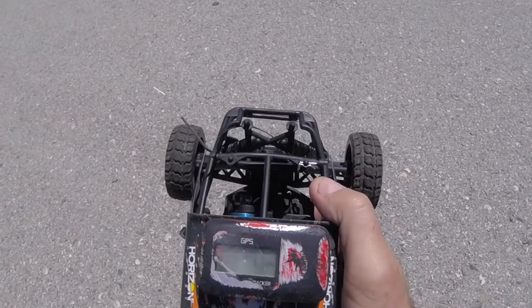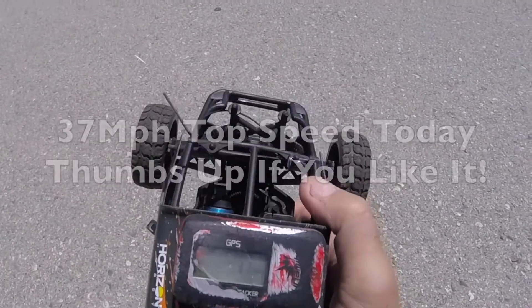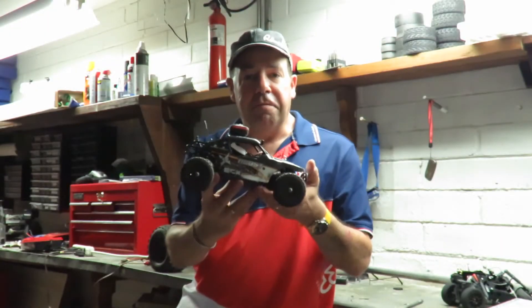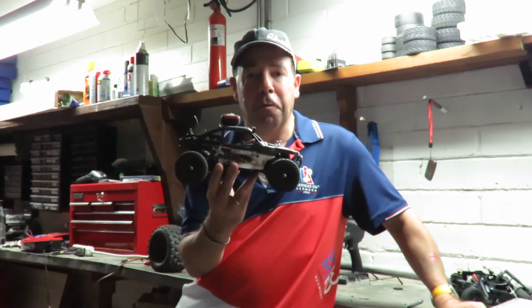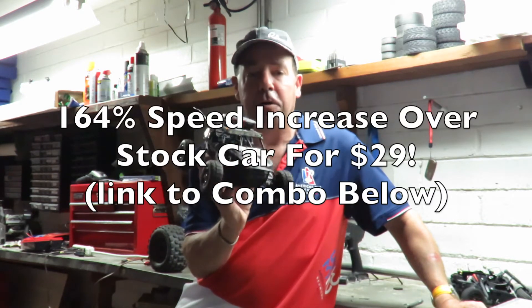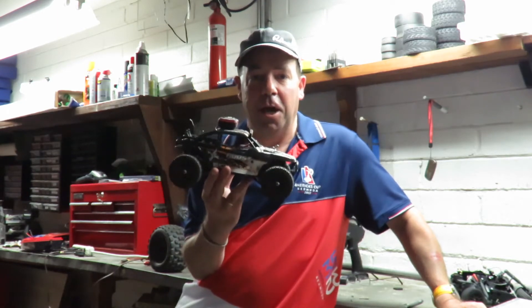It's definitely peaking out there at 37 miles an hour. I did another run just to see if I could crack 40, but we're not going to go over 37 today. A very impressive 37 miles an hour — that's a 164% increase over stock.